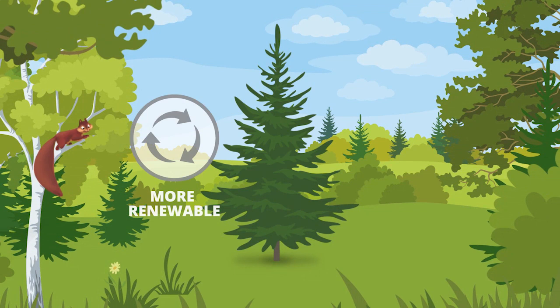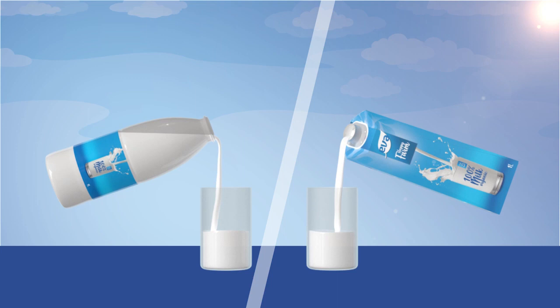Around 75% of our packaging materials come from nature, with a sustainable layer structure that's more renewable, uses less fossil fuels, and has a smaller carbon footprint than plastic bottles.